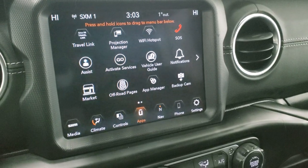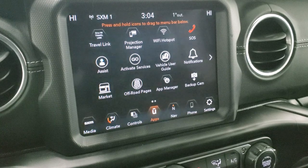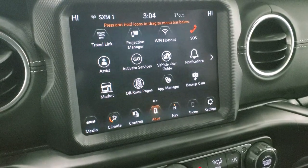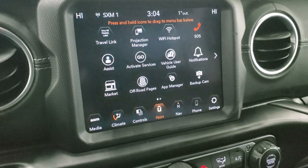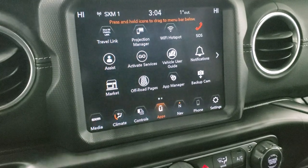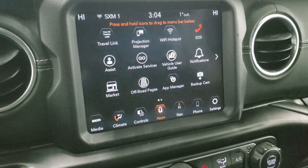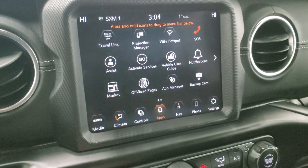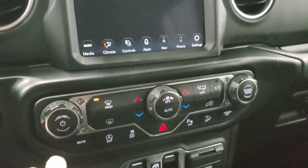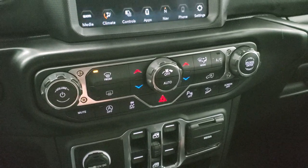You have the Projection Manager where you can project your cell phone to the screen. So if you have Android Auto or Apple CarPlay, project your phone to the screen. If you've got different navigation systems such as Waze or Google Maps that you like better than the factory one, project it up there. Or if you just want to play music and media, you can do that as well. You also have more tactile audio and climate controls down here.